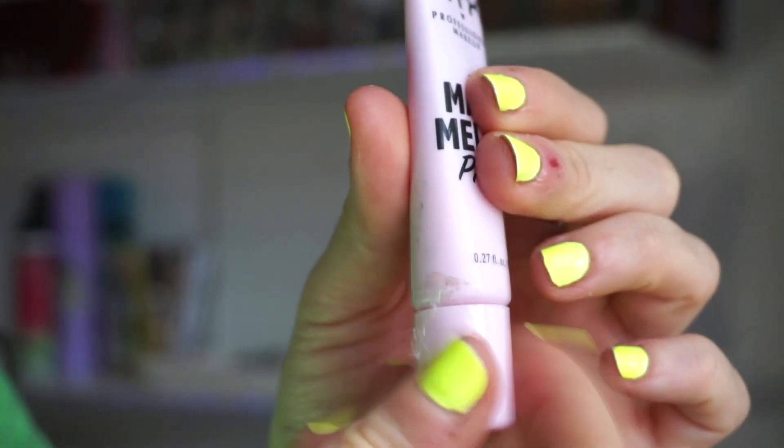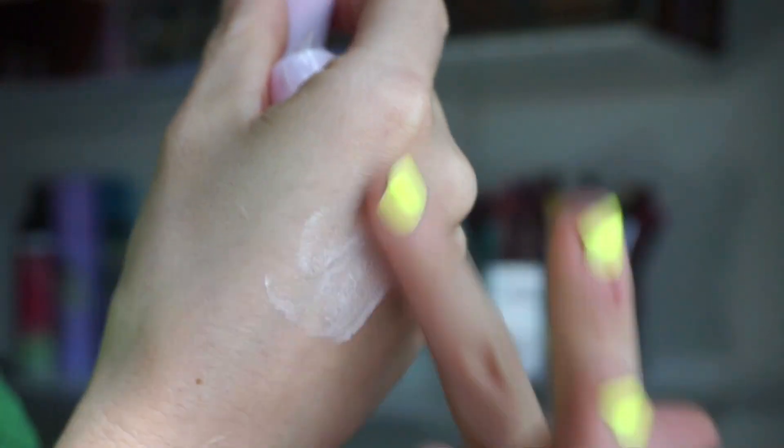Next up we have this from NYX — this is the Marshmallow Primer, and I love this. I actually used it on a client's makeup yesterday and she said it smells amazing. It smells like marshmallows. She has normal skin and it worked beautifully for her. I have dry skin and it's perfect. My friend Leah has oily skin and she loves this too. I think across the board this could really work for everyone. It does a great job filling in pores and keeping skin looking good. For a drugstore primer, that's impressive — it's really solid stuff. I got this from Target and once this size is done I'll probably get the full size.